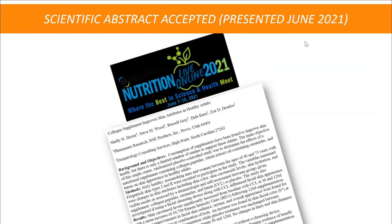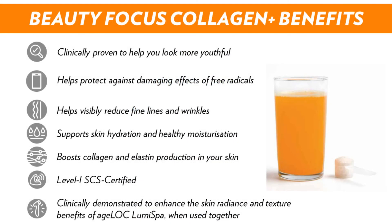I share this to brag about our science — our clinicals are so robust that they're accepted at nutrition conferences, adding new and innovative findings to the industry. There are so many benefits to talk about with this product when speaking to friends, clients, or neighbors.